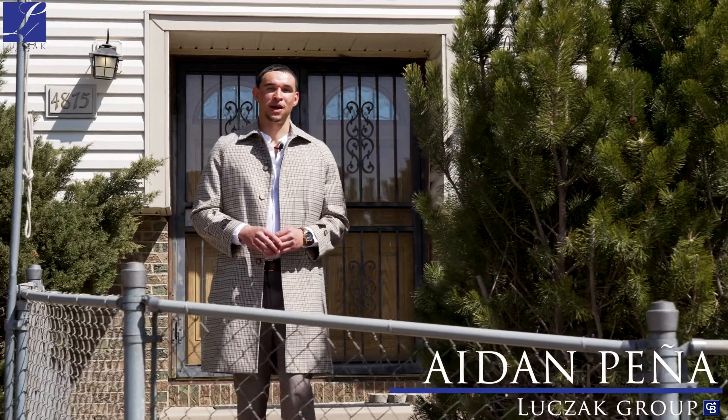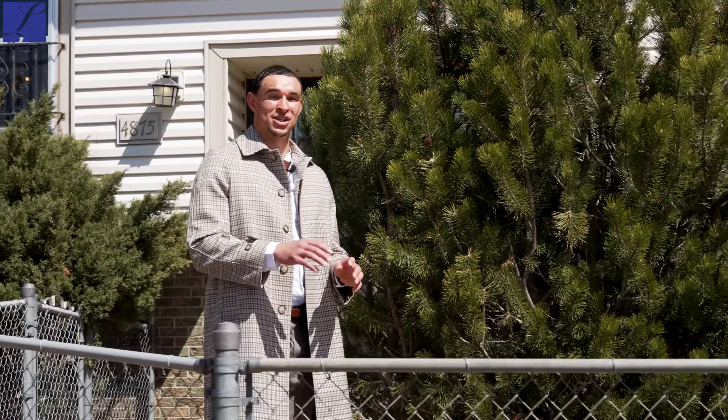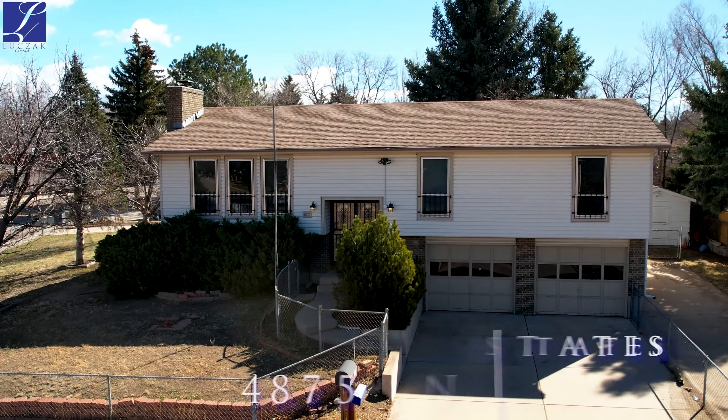Hey everybody, Aiden Pena with the Lucha Group at Cobalt Banker Realty. I'd like to take this time to introduce you all to our newest home listing tour. Today we are at 4875 Nightingale Drive, located here in the highly sought after subdivision of Garden Ranch Estates.